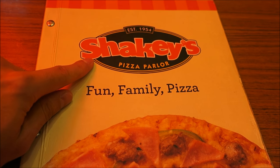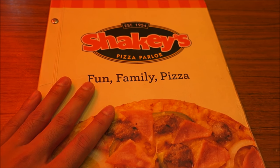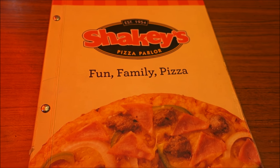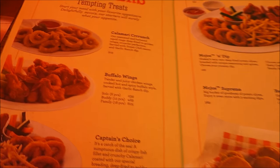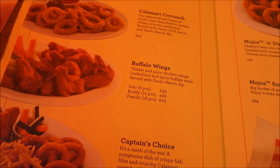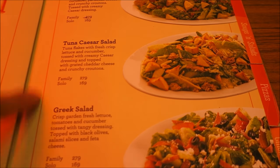We finally put in an order. The reason I'm so excited is I've never had Shakey's before, believe it or not. I know it's a big American brand and it's popular here in the Philippines, so something new is always an adventure.